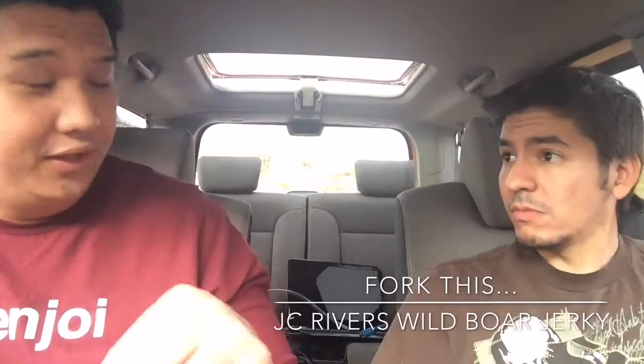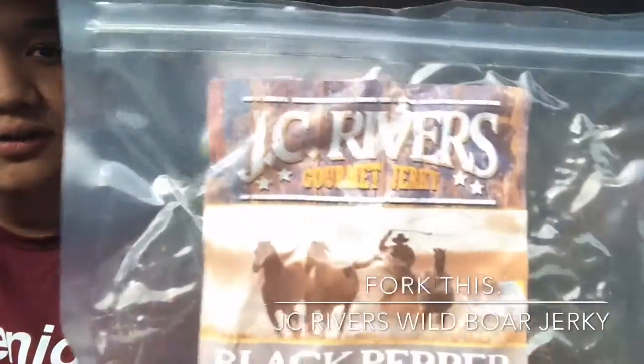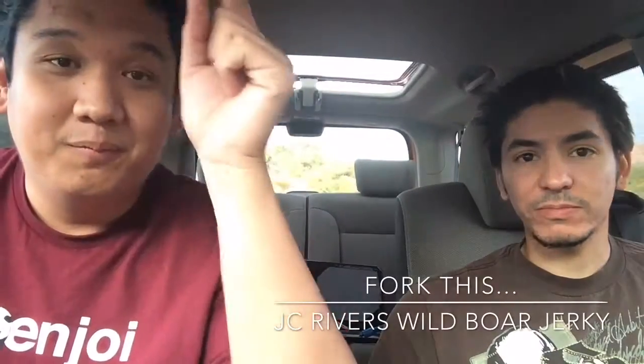You like it? I like it. Really good. JC Rivers Gourmet Jerky — they also have a website where you can see all of what they have to offer. I did the wild boar because I've never tried wild boar, but check them out. Really good jerky. I agree. Awesome stuff. So if you like what we're doing, make sure you share, like, and subscribe — all that social media stuff down there. And remember, eat.